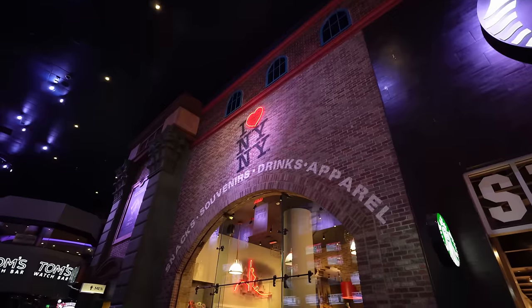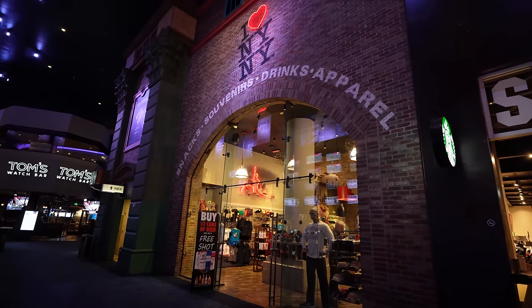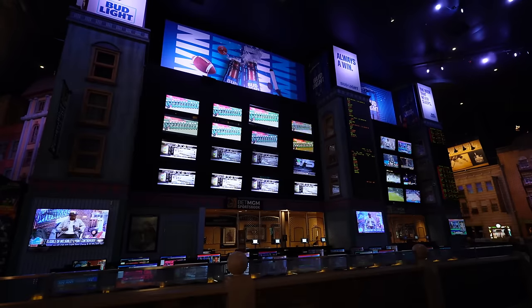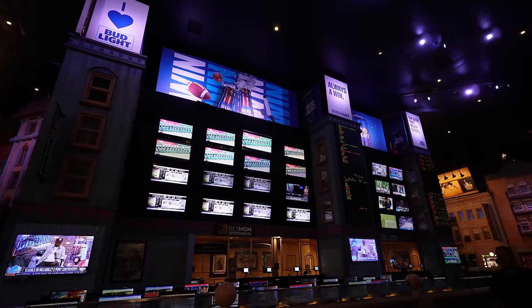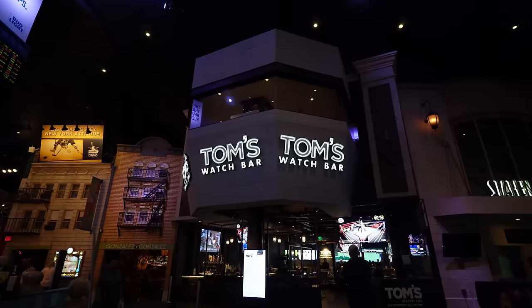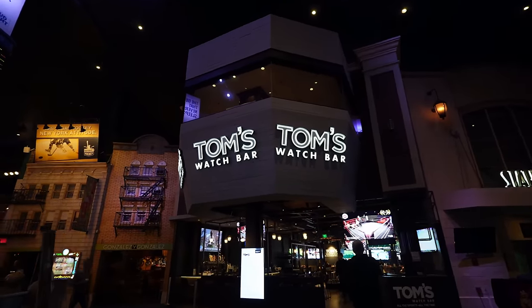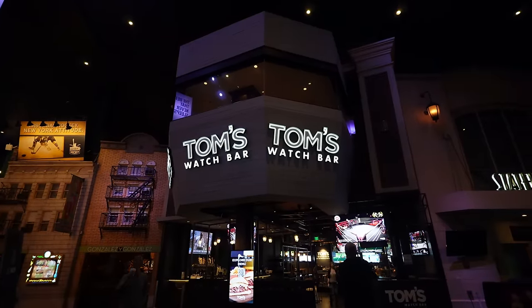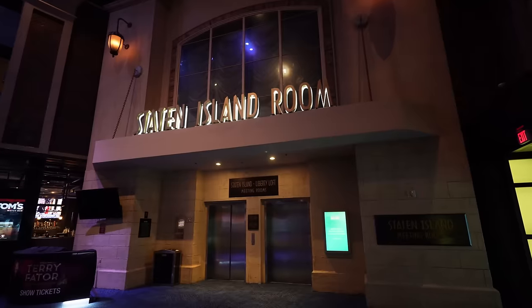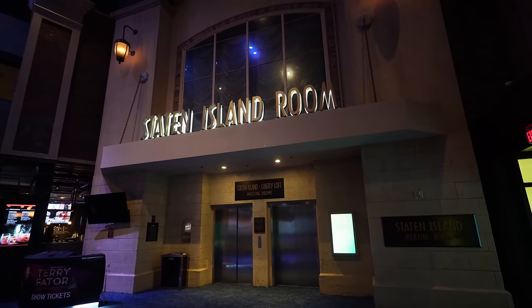There's the famous I Love New York New York sign, and they have a souvenir shop where you can pick up an I Love New York shirt or a Vegas shirt. One of the more underwhelming things at New York New York is their sports book — it's not very big. A lot of people like going to Tom's Watch Bar where you can watch football and all different types of sports. They also have meeting rooms here for conferences.